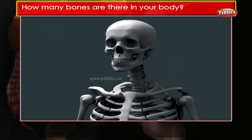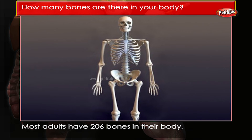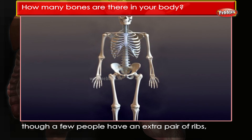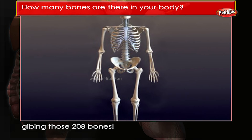How many bones are there in your body? Most adults have 206 bones in their body, though a few people have an extra pair of ribs, giving those people 208 bones.